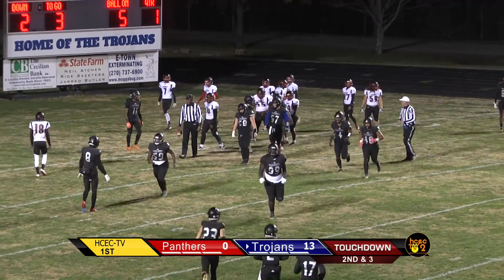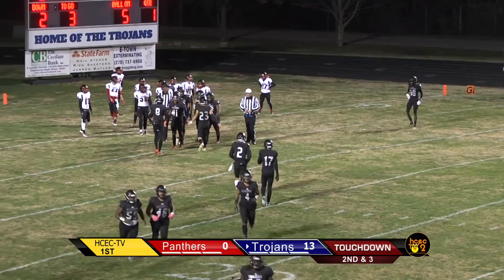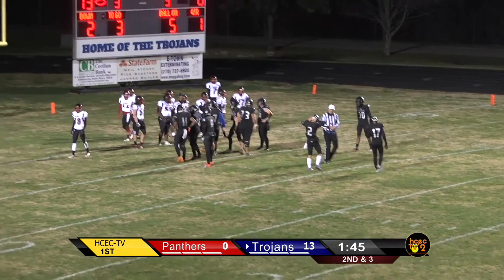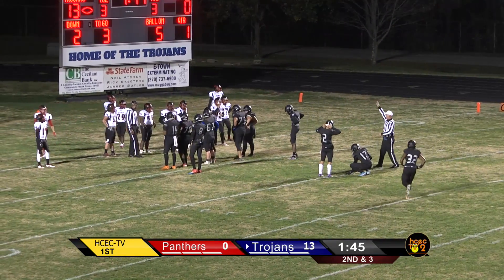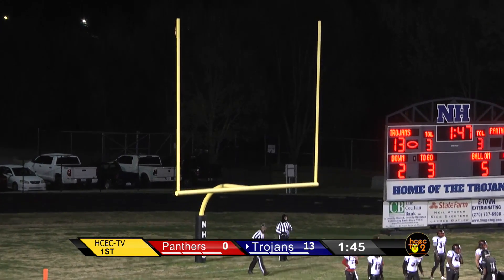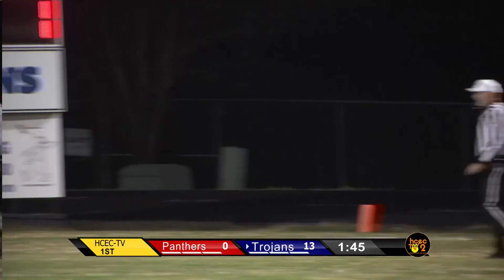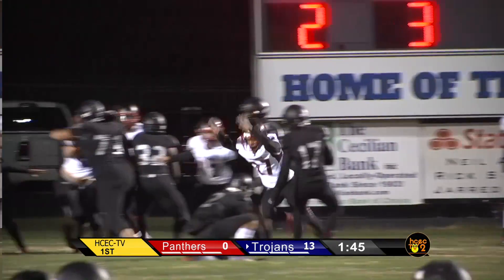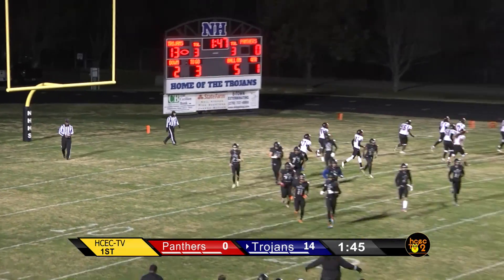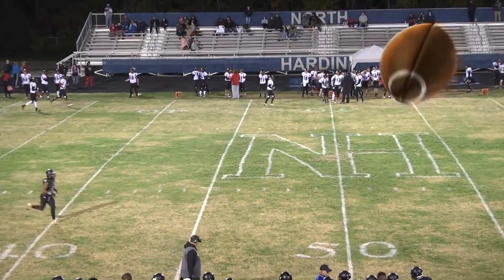Second touchdown of the game — Touchdown, Trojans! The Pleasure Ridge Park Panthers were hanging right in there at seven to nothing, and it's now 13 to nothing. Caden Logsdon — the sophomore left-footed kicker — is setting up to knock this through. Snap is good, it's down and up — Logsdon hit that one really well, that's onto the track. Extra point is good. North Hardin Trojans 14, PRP Panthers nothing. With 1:47 to go in the first quarter, Trojans 14, PRP zero.